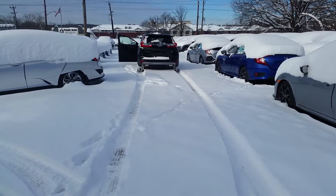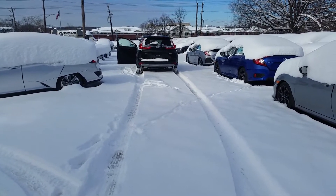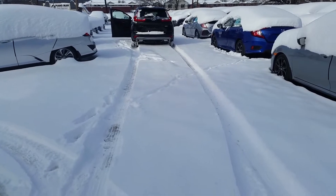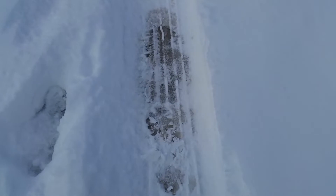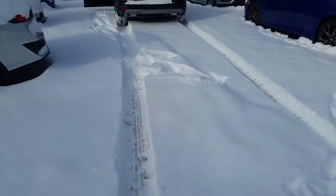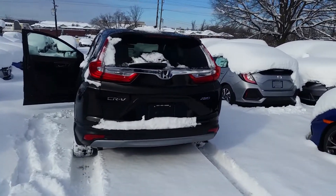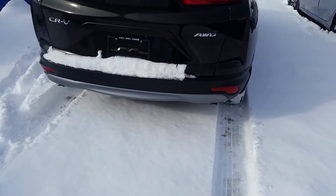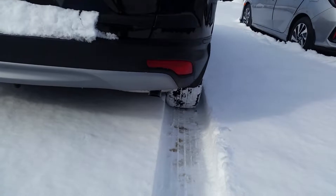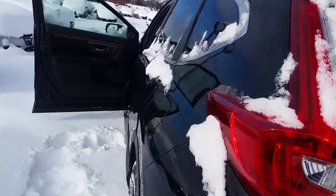Hello everyone, this is Edward Jordan and I'm showing you the 2019 Honda CR-V all-wheel drive. This is the snow I already drove through and as you can see it is ice. I actually had to dig out a vehicle for my client — they are on their way to get a CR-V, so I had to dig that one out. Look how deep that snow is, and I drove straight through it, ice and everything.